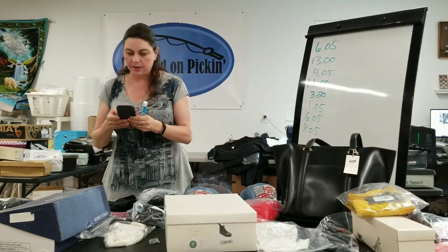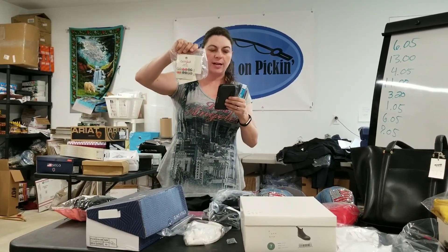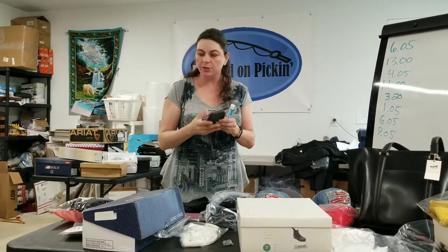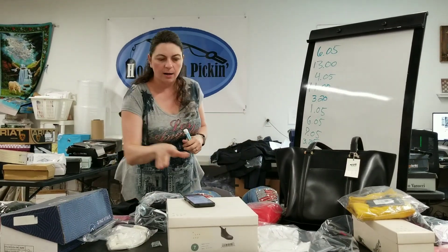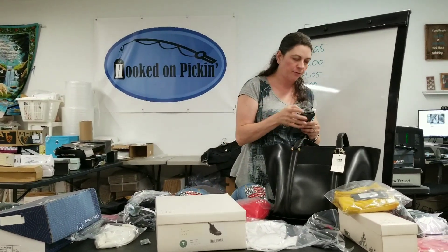Then I have a bundle that I made myself of Cat and Jack, new with tags, 21 pairs of pierced earrings. $4.25 is what I earned. Probably for all those earrings it was about a buck — they came in a liquidation box with a bunch of other stuff — so $3.25 is my profit.